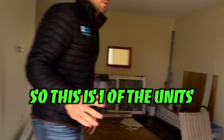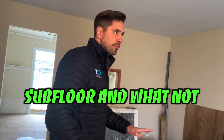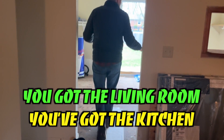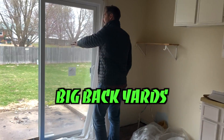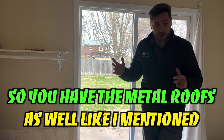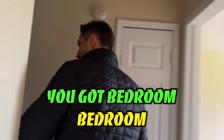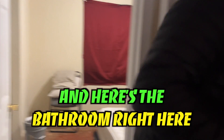So this is one of the units that's currently being rehabbed. You can see it's down to the subfloor. It's about 750 square feet. You've got the living room, you've got the kitchen — we've done some of the cabinets. Big backyards. Everything is central air. Metal roofs as well. And you're going to have two bedrooms and one bath — here's the bedroom, bedroom, mechanical room, and the bathroom right here.